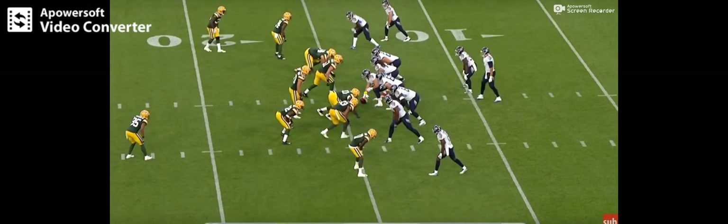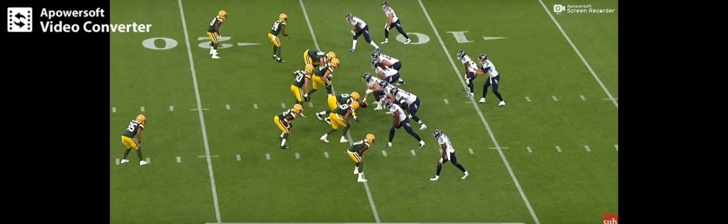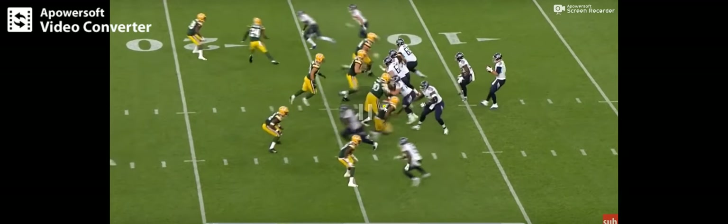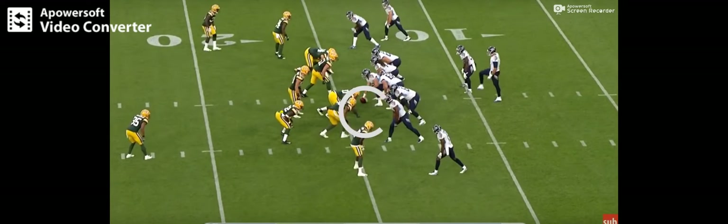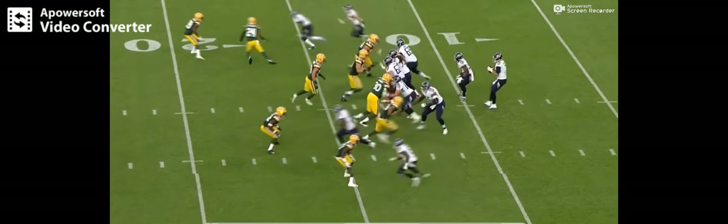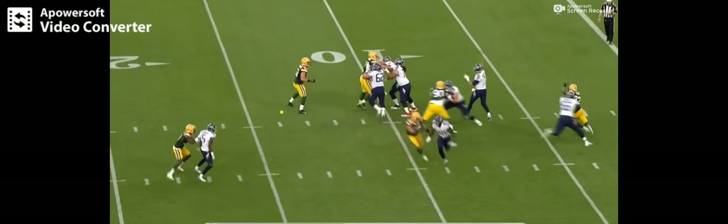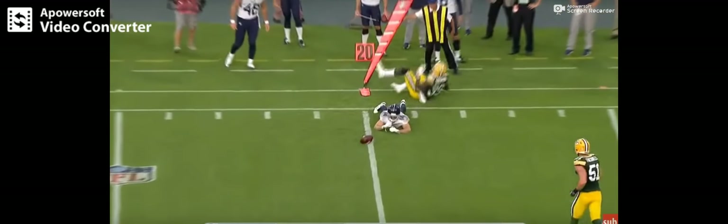In the very next play he's lined up over the guard again. He actually doesn't have the best leverage initially, but he gets his hand on the blocker and just backs the guard straight up with pure strength. He's not much of a pass rusher, but he has some moves — he's a much better run defender. Here, he just backs that guy straight up into the quarterback. That's the kind of power you want to see from him, and it's one thing that gets you really excited about his potential.